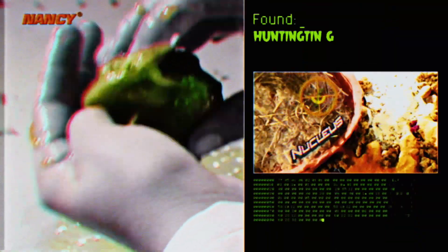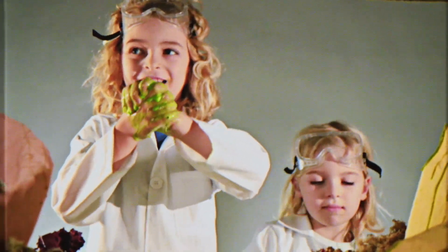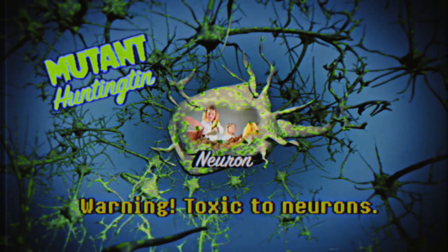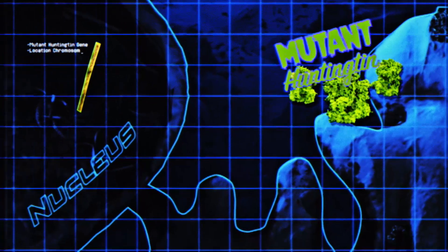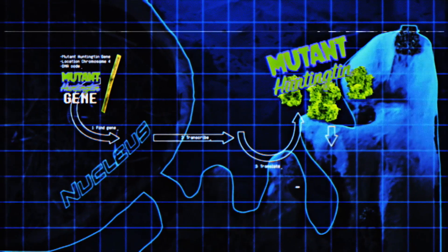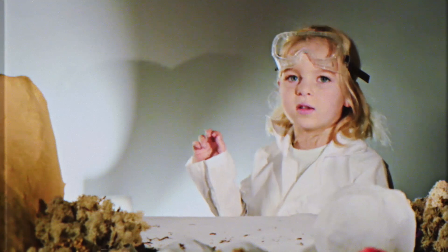A mutation in the Huntington gene, location chromosome 4, means a buildup of mutant Huntington protein that is toxic to neurons in the brain, impacting memory and movement. The code to make the mutant Huntington protein comes from a mutant Huntington gene. If you can slow the production of the Huntington protein, you could slow the onset of Huntington's disease.